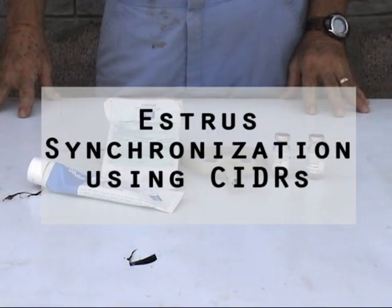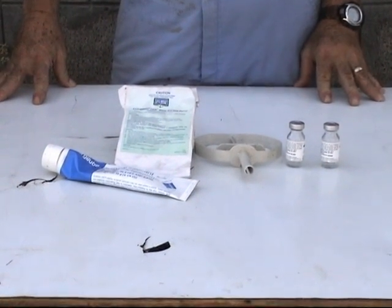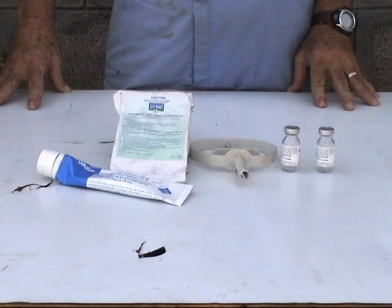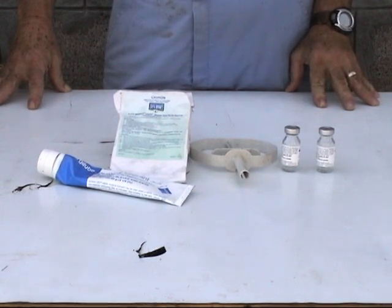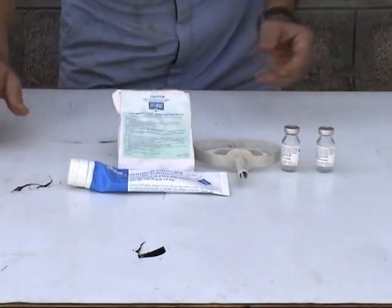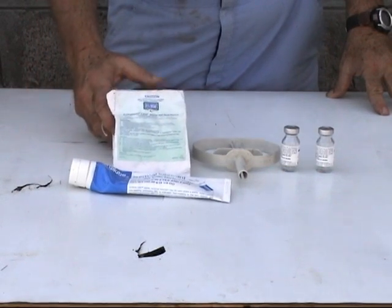What we're talking about now is a process called synchronization. Synchronization is our attempt to control when an animal or doe comes into estrus so that we can breed her at predictable times. There are a number of different ways of doing it.